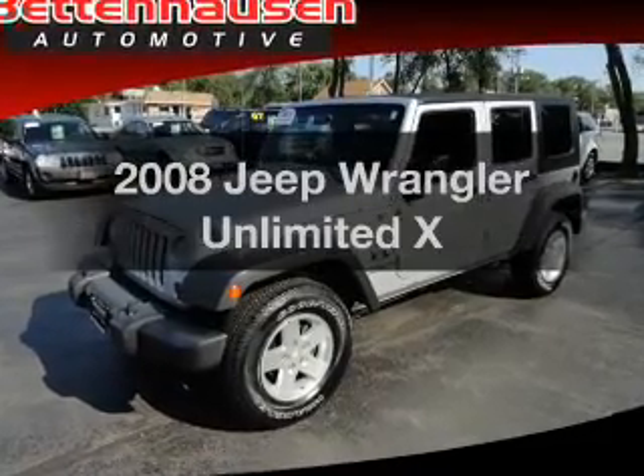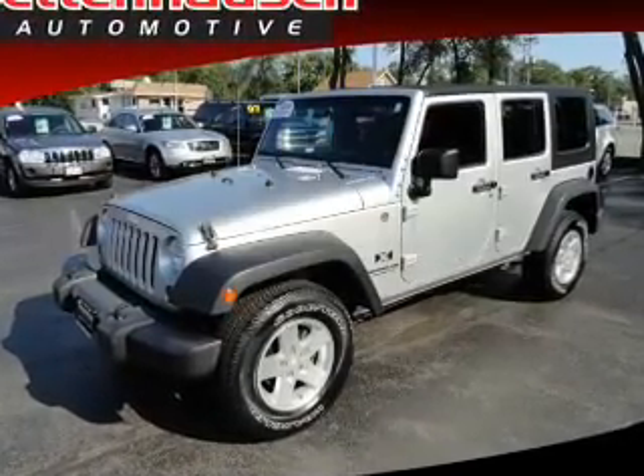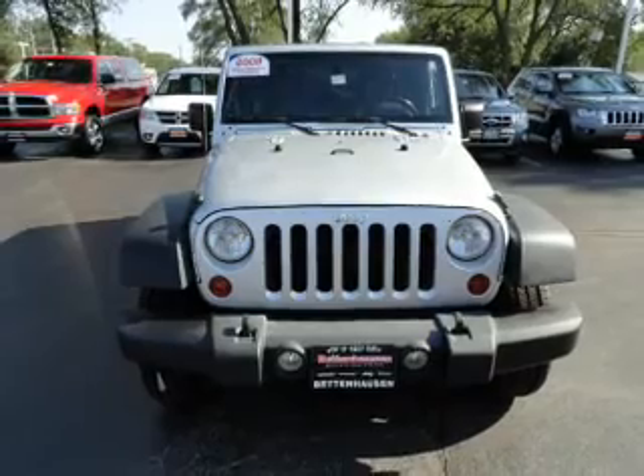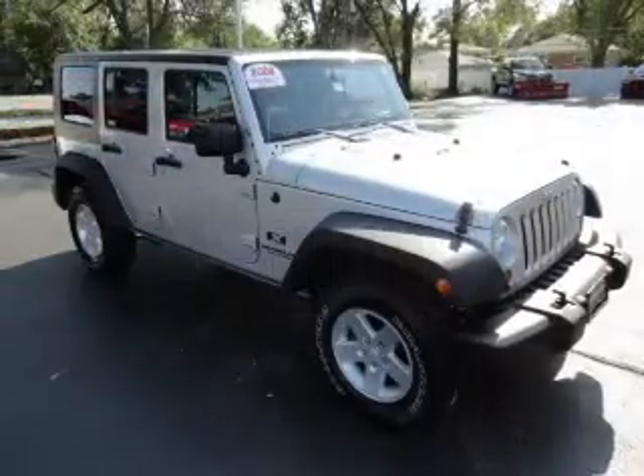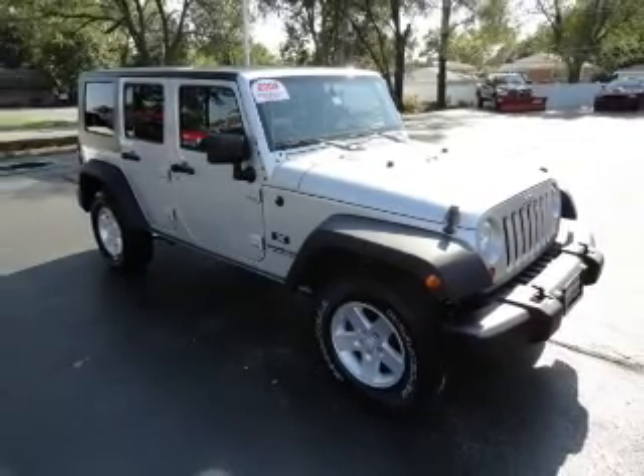Introducing the 2008 Jeep Wrangler — everything you need under one roof with this great vehicle. With a reliable six-cylinder engine, the powertrain includes four-wheel drive connected to a smooth shifting transmission.